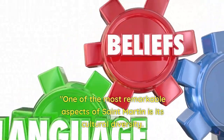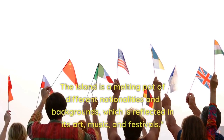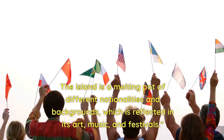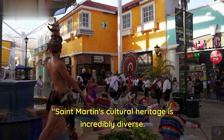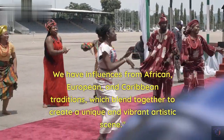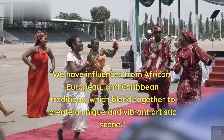One of the most remarkable aspects of St. Martin is its cultural diversity. The island is a melting pot of different nationalities and backgrounds, which is reflected in its art, music, and festivals. St. Martin's cultural heritage is incredibly diverse — with influences from African, European, and Caribbean traditions, which blend together to create a unique and vibrant artistic scene.